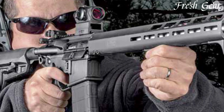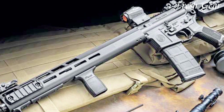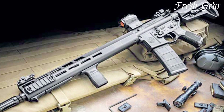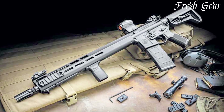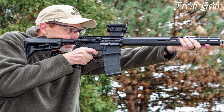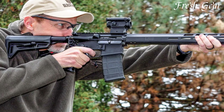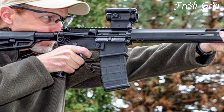The SIGM400 Tread comes equipped with a free-floating MLK handguard, allowing for easy attachment of accessories such as optics, lights, and foregrips. Additionally, the rifle features a single-stage polished trigger, providing a smooth and crisp shooting experience. The SIGM400 Tread also incorporates a six-position telescoping stock and a comfortable pistol grip, ensuring ergonomic comfort and a secure grip.